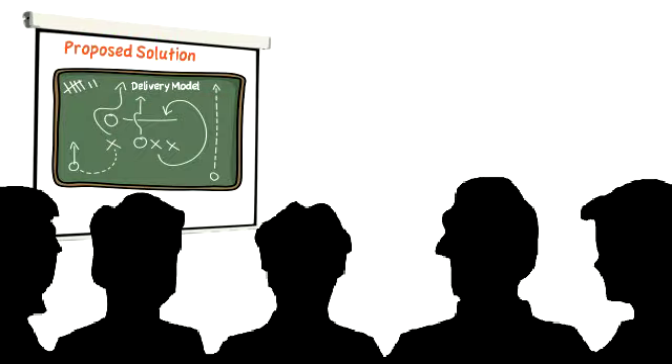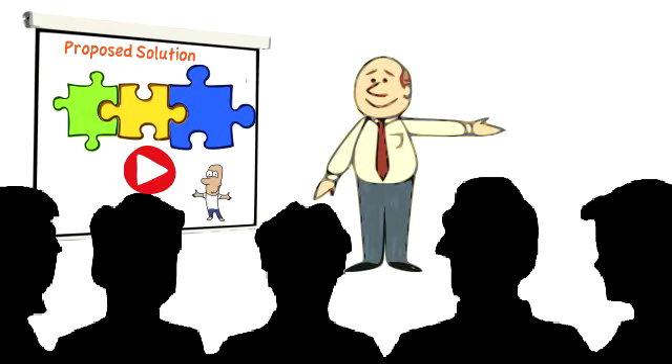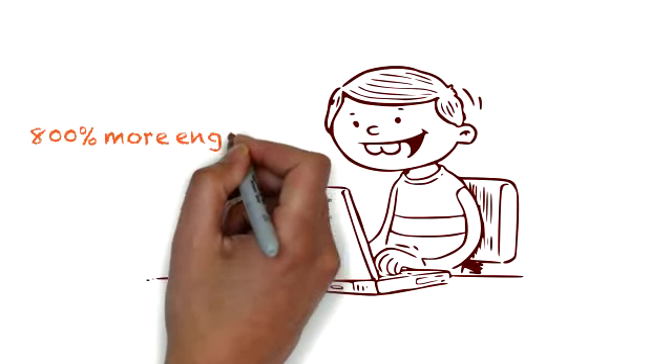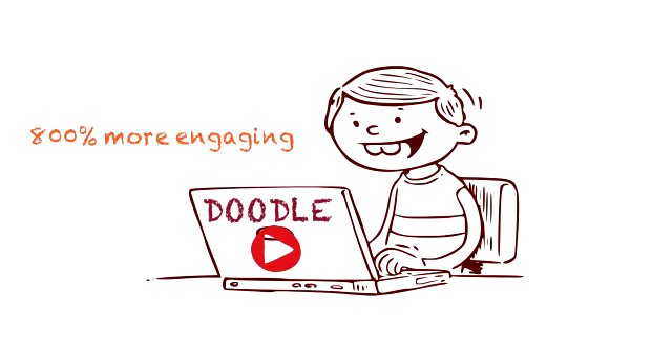Now you can start with a doodle video. In three minutes the clients will understand your approach, and the rest of the time your team can spend in an interactive Q&A session. Doodle video is proven to be 800% more engaging than a headshot video.